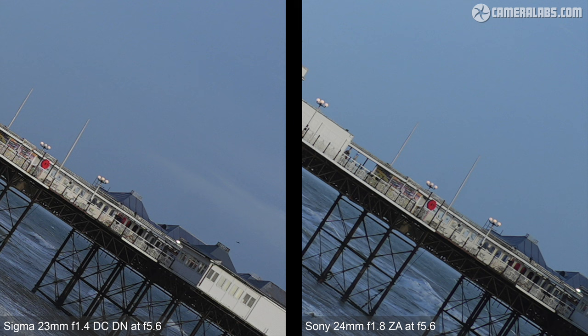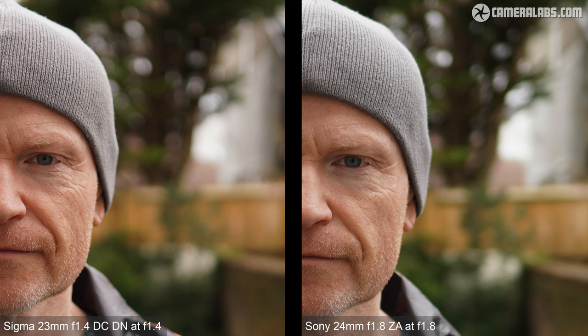The Sony lens can be sharp in the corners but you'll need to focus there or close the aperture down. For portraiture, the 35mm equivalent focal length is great for wider compositions showing more surroundings without much distortion. The Sigma 23 at f1.4 delivers attractive background blurring. Comparing to the Sony 24 at f1.8 from the same distance shows its slightly tighter field of view and different rendering. Viewed side by side, the newer Sigma is visibly crisper while also delivering slightly less busy bokeh, though both lenses show some evidence of longitudinal chromatic fringing.